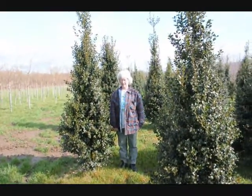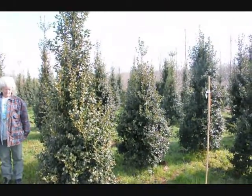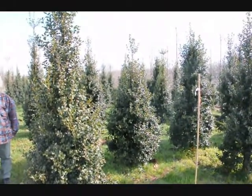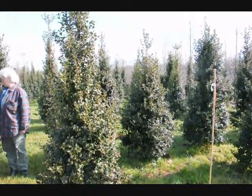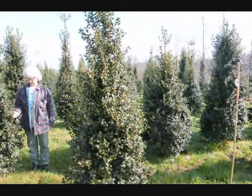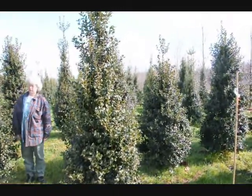This is Dragon Lady Holly — it's a real nice upright holly that makes a nice hedge or specimen planting. The nicest thing about it is it's deer resistant. The deer have to be very, very hungry to eat this. Give us a call at 215-651-8329.